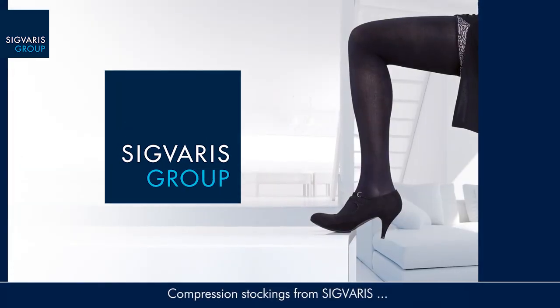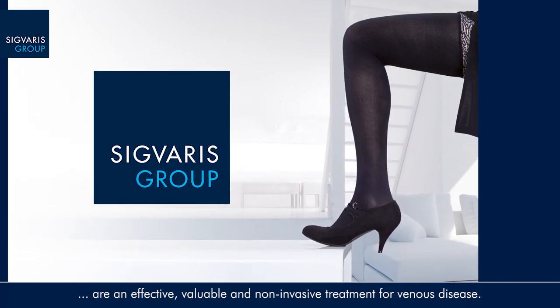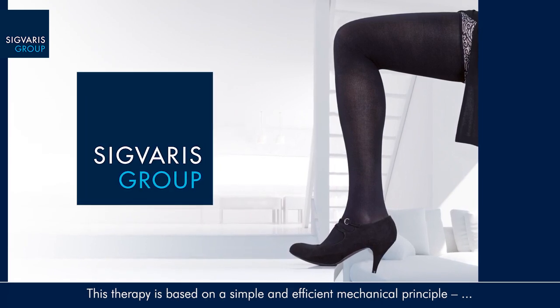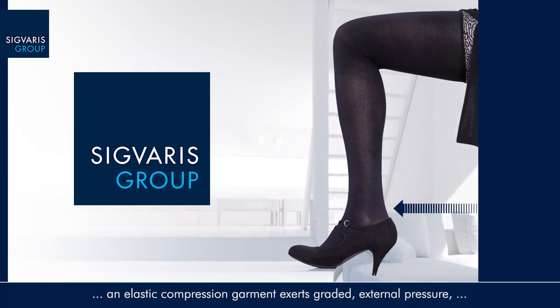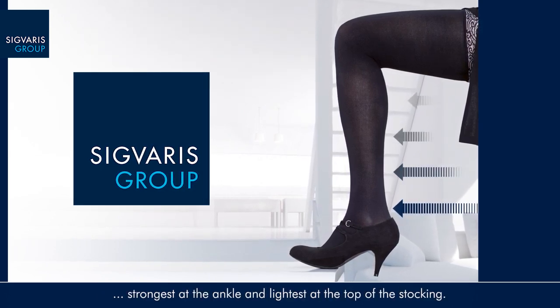Compression stockings from Sigvaris are an effective, valuable, and non-invasive treatment for venous disease. This therapy is based on a simple and efficient mechanical principle: an elastic compression garment exerts graded external pressure, strongest at the ankle and lightest at the top of the stocking.